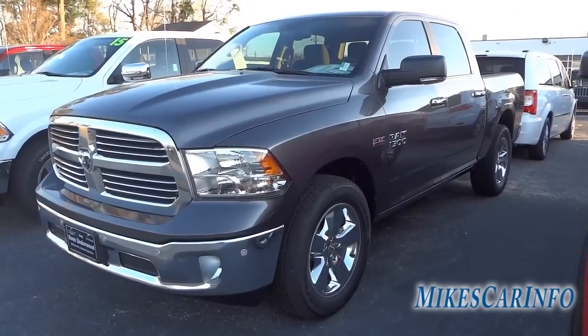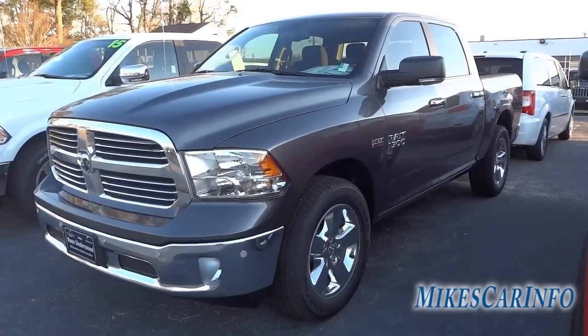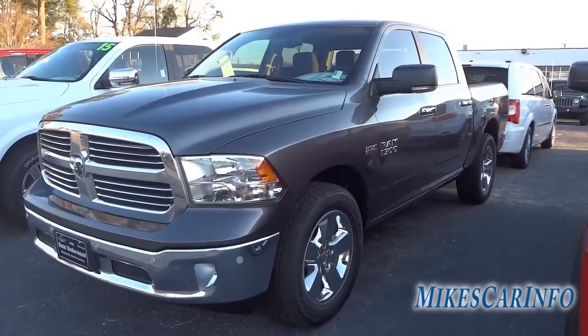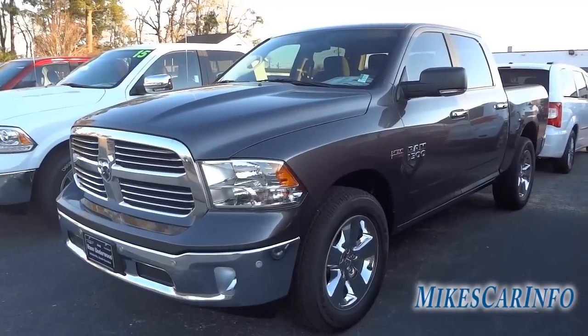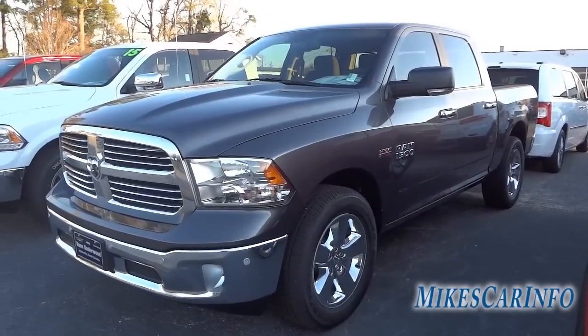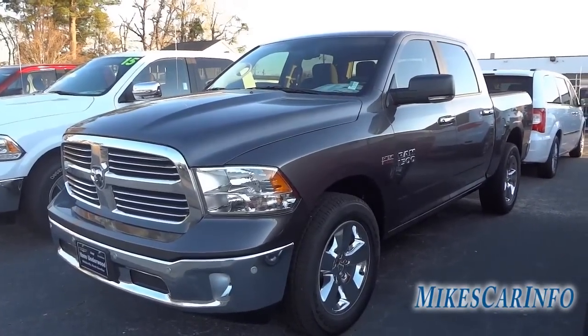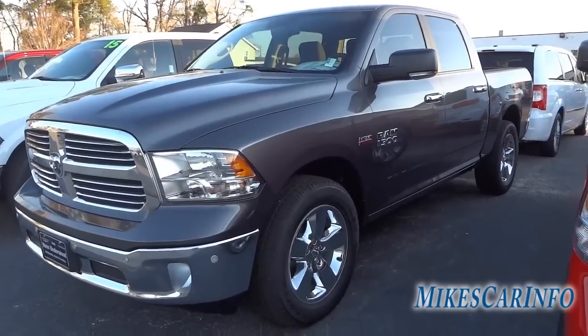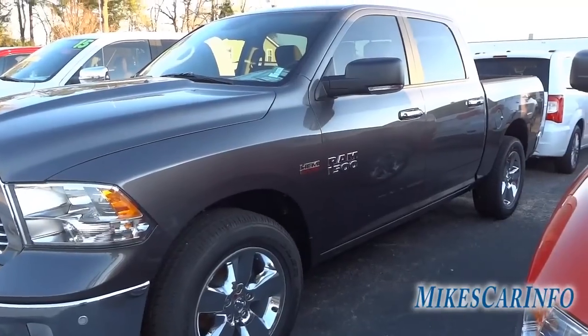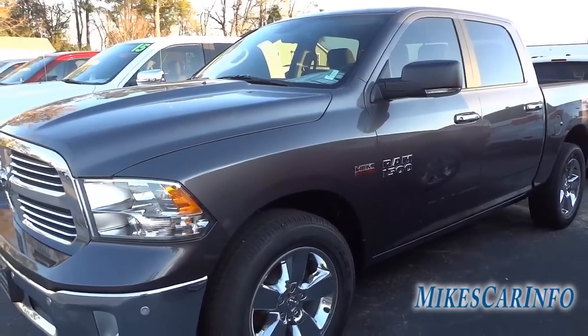Hey, this is Mike. I'm just checking out this 2015 Ram 1500. This is the SLT with the Bighorn package — a really good trim level that gives you a lot of features. It's not the real high-end package but it's not the cheapest either. This one is in granite, and it's pretty dirty but you can't really tell because of the color — it kind of hides a lot of dirt.